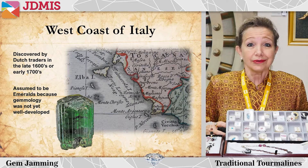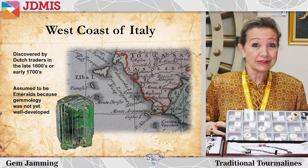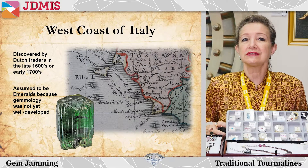At those times the green tourmalines were assumed to be emeralds because the science of gemology was not so well developed, and it wasn't until the 1800s that scientists realized that tourmaline was a species in its own.